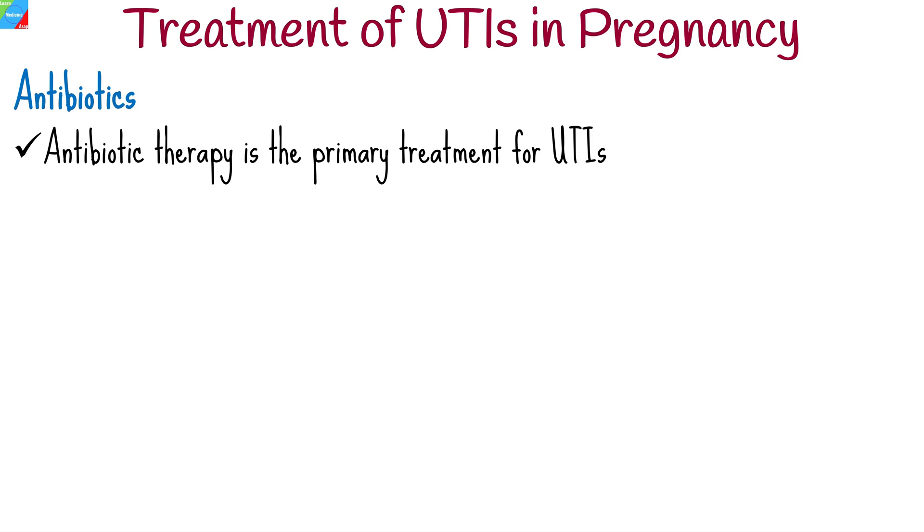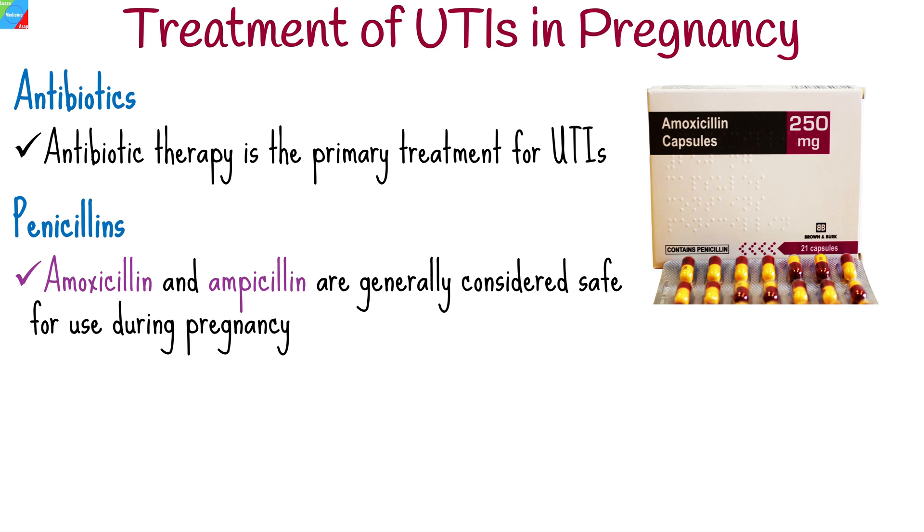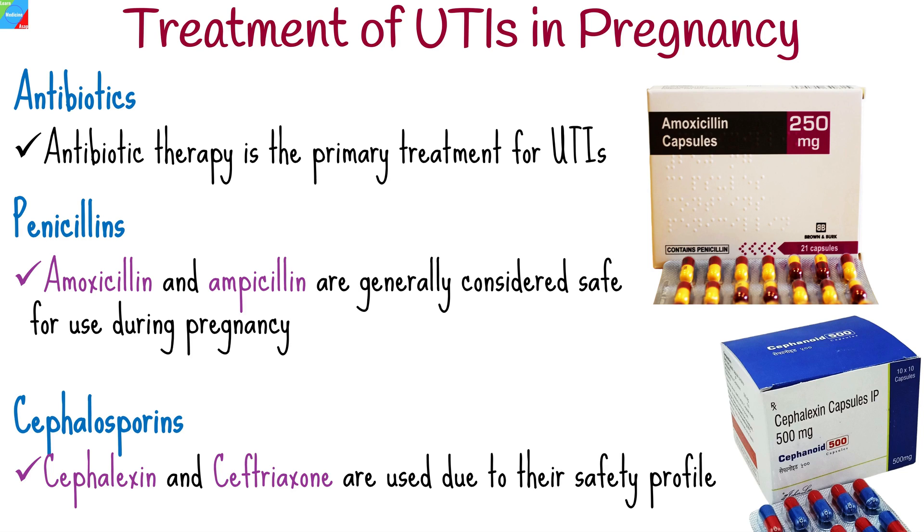Antibiotic therapy is the primary treatment for UTIs during pregnancy. Penicillins such as amoxicillin and ampicillin are generally considered safe for use during pregnancy and are effective against many strains of bacteria that cause UTIs. Cephalosporin antibiotics like cephalexin and ceftriaxone are also commonly used to treat UTIs during pregnancy due to their safety profile.